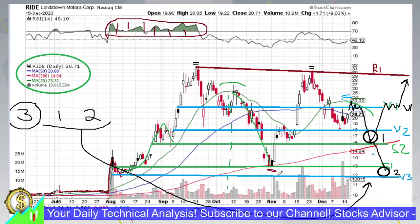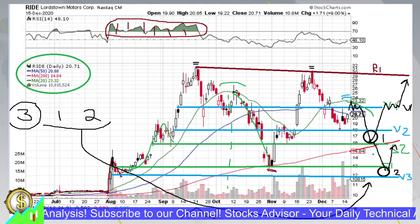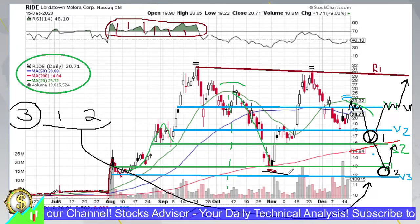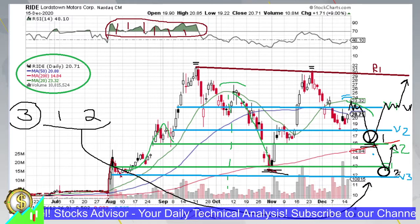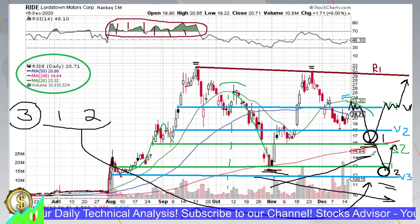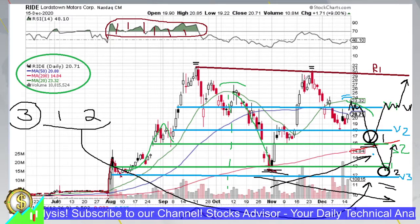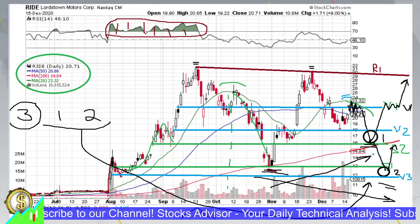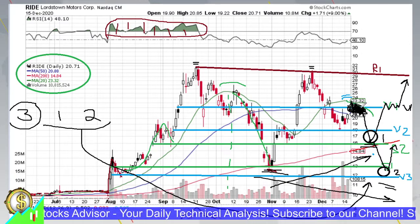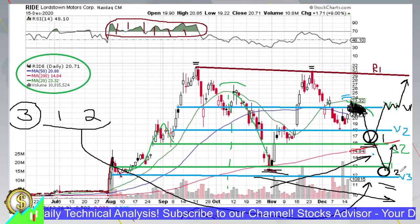If we start from the second circle going higher, it would suggest we're going to break R1 in the future with higher lows. But if we go lower to S1 and V3, it would indicate lower lows and a declining trend overall. So this price action will help determine whether we are in an uptrend or downtrend on a mid-term basis. The stock is very nice to play but requires patience. The advice is to wait and enter at V1/S2, and if needed, re-enter at S1/V3.